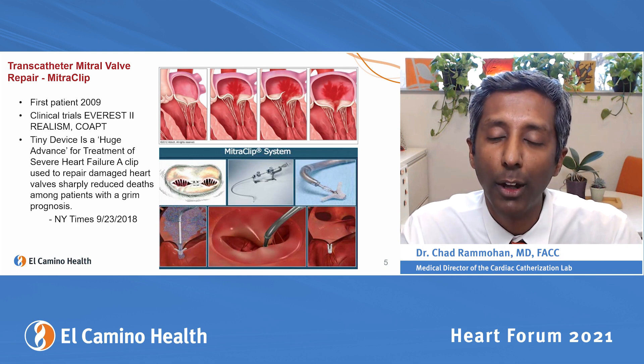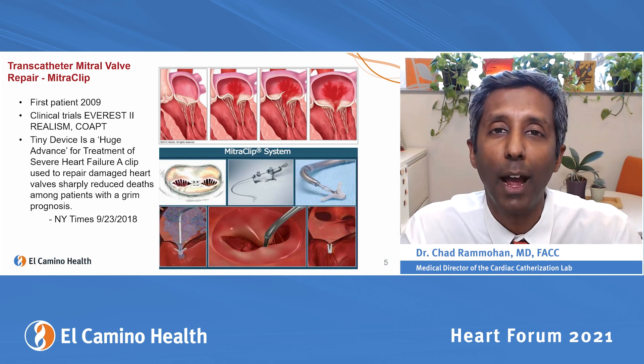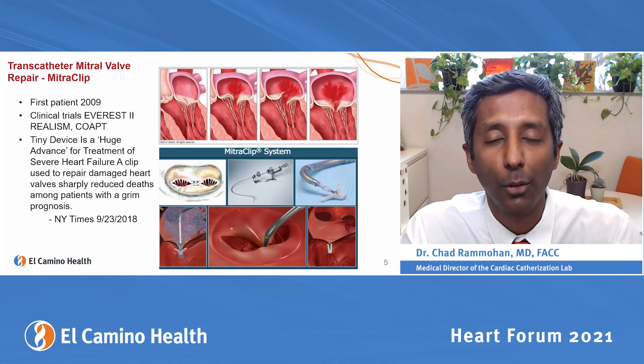This is a procedure where we go through the femoral vein into the left atrium and clip the two leaflets together so they're not leaking, and patients improve dramatically. They have less backing up into the lungs, less shortness of breath, fewer hospitalizations, and actually a mortality advantage.